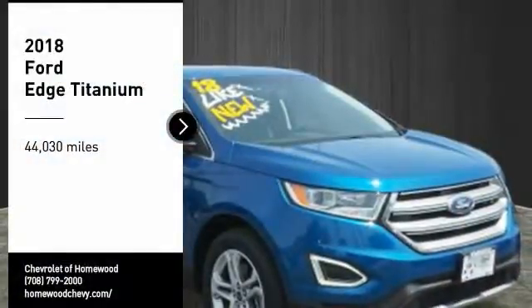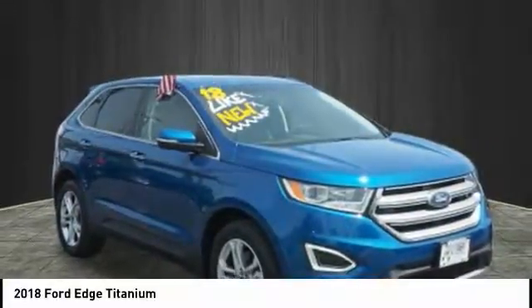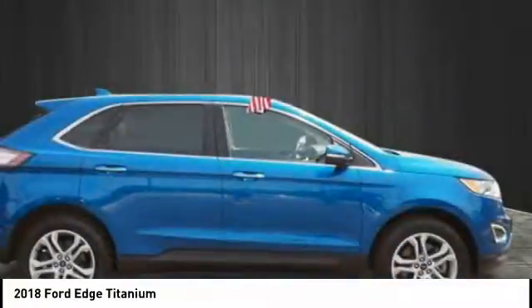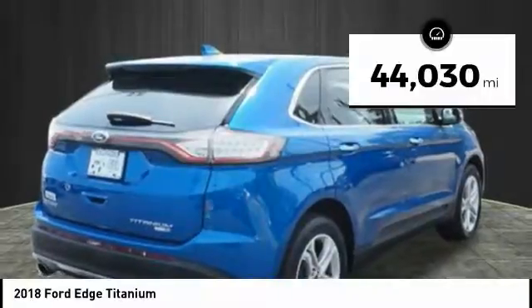We are pleased to show you the 2018 Edge — thrills with more power and MPG. Either way, you're in for an exhilarating experience with Ford Edge. This vehicle has less than 45,000 miles.